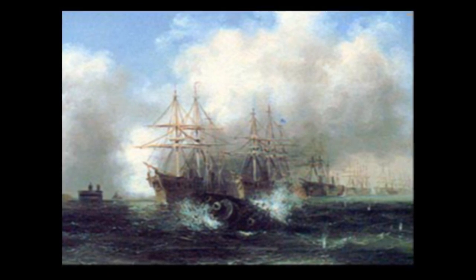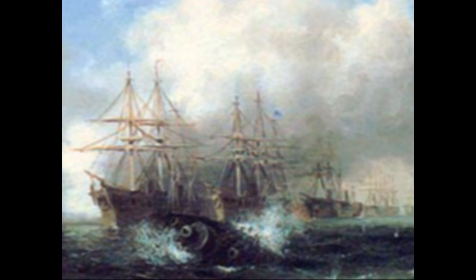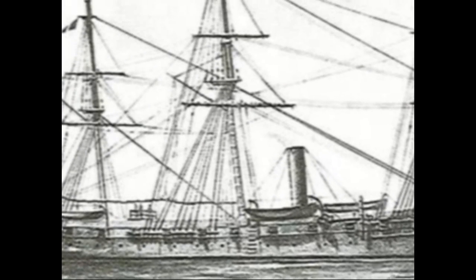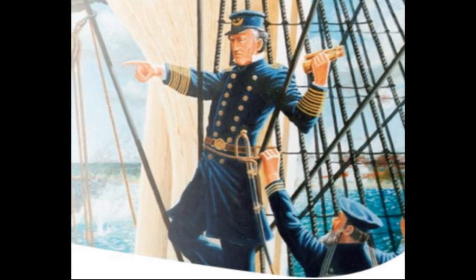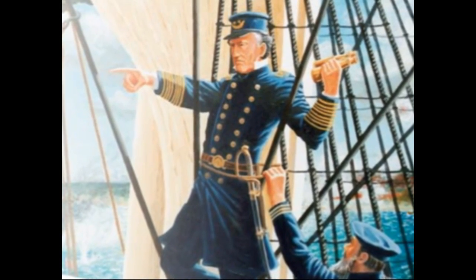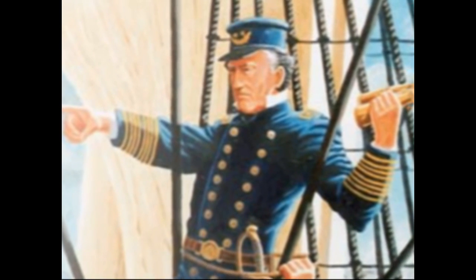At this moment, Farragut entered into naval legend. In order to see over the smoke caused by all the gunfire, the elderly Admiral climbed close to the top of the main mast and from his high position commanded his confused fleet until it was safely inside Mobile Bay. Legend has it that when Farragut was warned of the mines ahead, he responded, 'Damn the torpedoes! Full speed ahead!' Farragut's risk paid off.